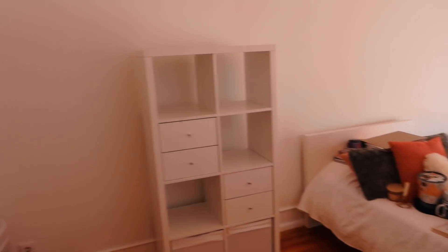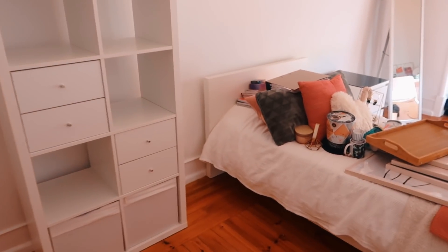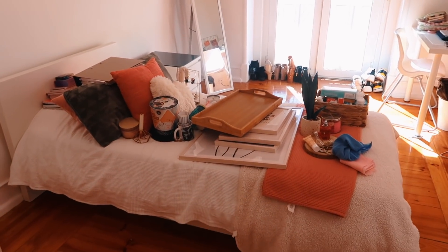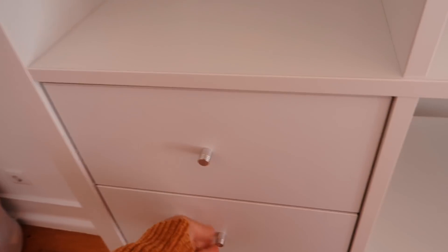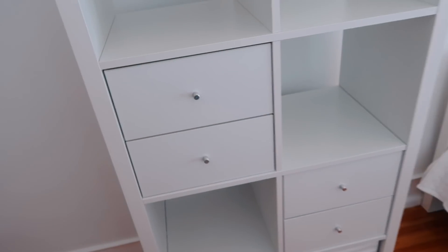And now everything is clean! We have here all the decorations that I was taking away. I will alter here the disposition - the gavetas will be in vertical. I don't have anything special here that makes it wrong to be in vertical, so let's wait for it to be done.